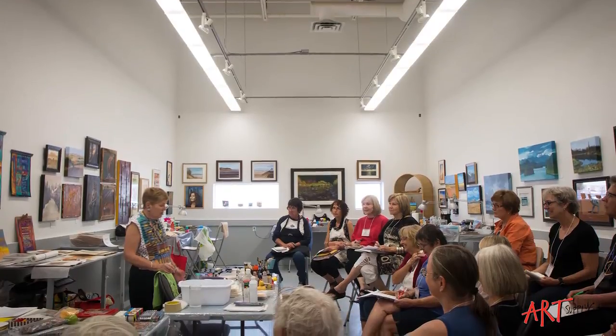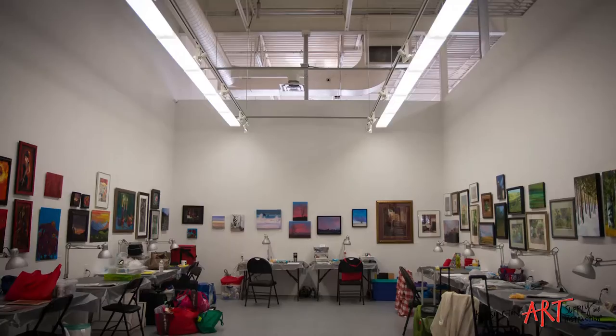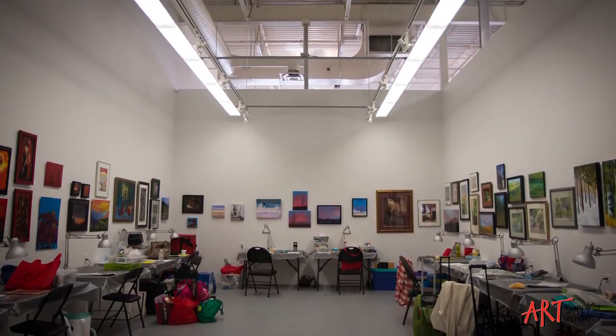Our event space, as you can see, is very bright and open and very conducive to painting. We're able to reconfigure our studio spaces to suit different workshop and classroom formats.